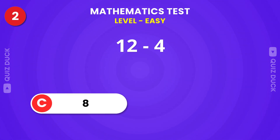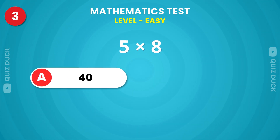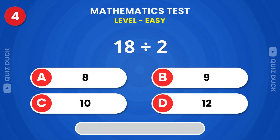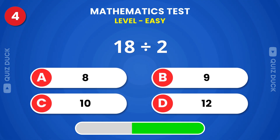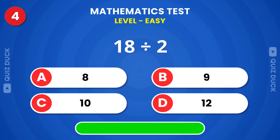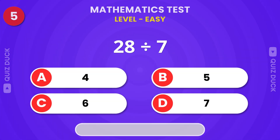8 is the answer. That's 40. Keep going. The answer is 9.